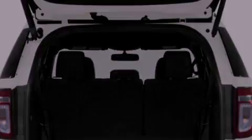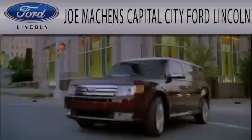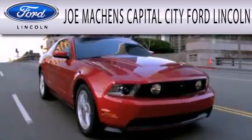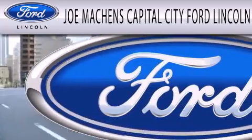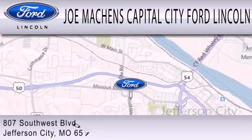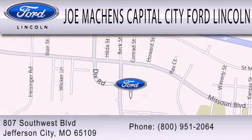Call now to find out how you can own this breathtaking automobile. Joe Machin's Capital City Ford Lincoln is dedicated to doing everything possible to ensure the experience you have selecting your next vehicle is as pleasant as possible. We are located at 807 Southwest Boulevard in Jefferson City.